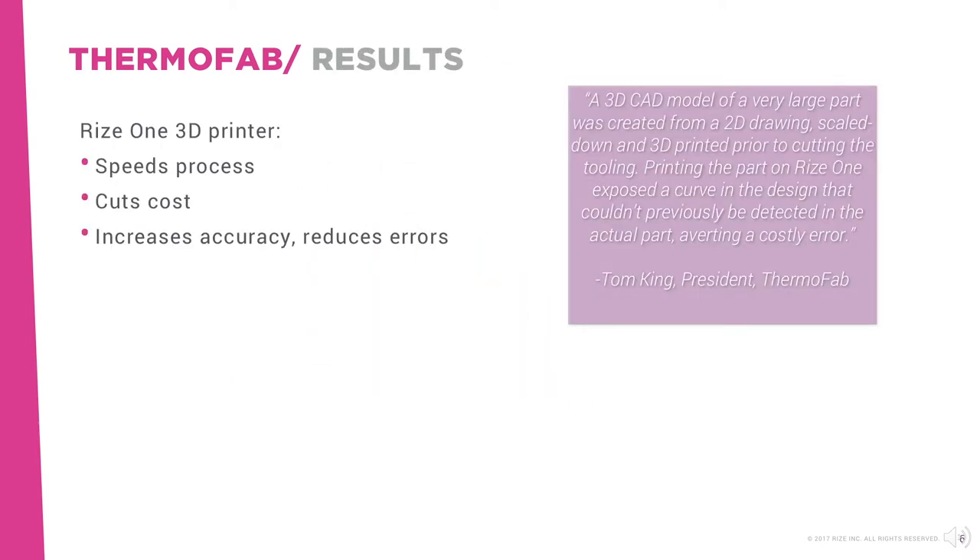Using Rise 1 instead of CNC machining to manufacture fixtures is speeding Thermofab's process at lower cost. Moreover, 3D printing saves time by eliminating tooling errors.